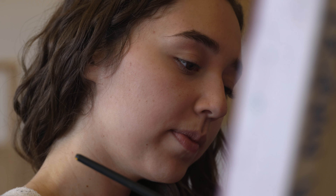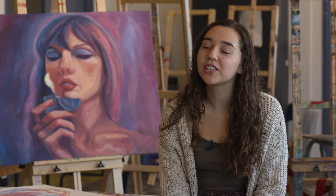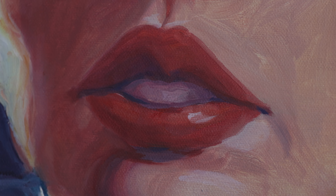What I enjoy the most about the visual arts and art history program is that there are so many different classes you can take. It's very diverse. You can take sculpture, drawing, painting — so many different options for you to explore your creativity.